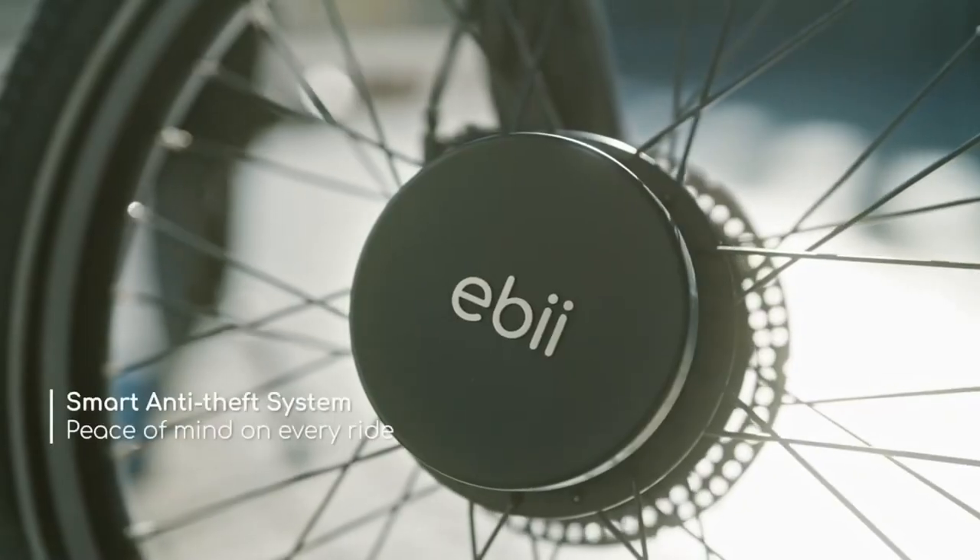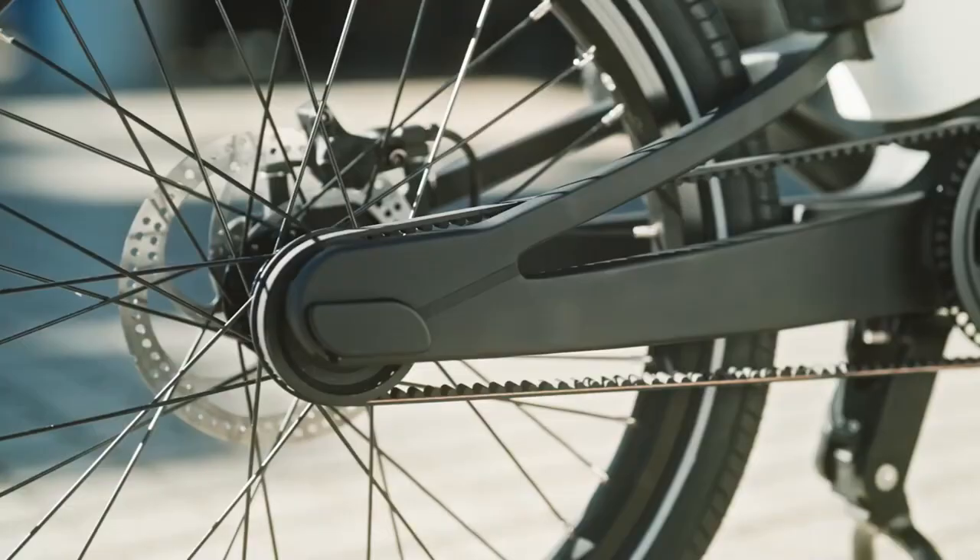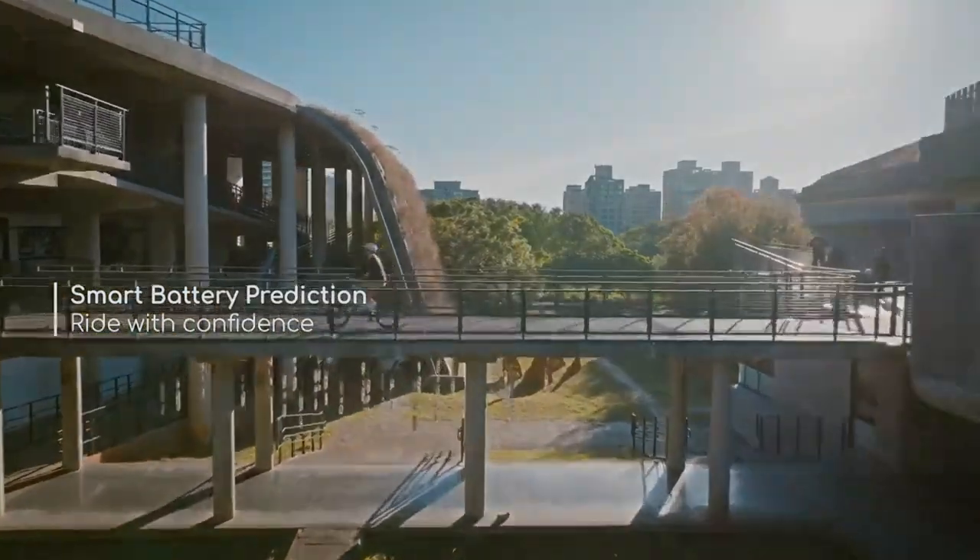Discover a new level of convenience and sophistication with the Acer AB Smart E-Bike as you navigate the city in style.